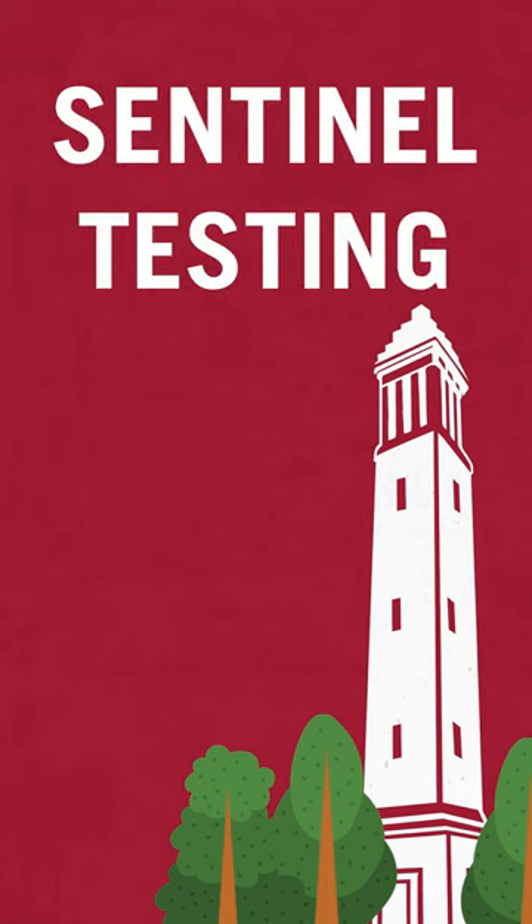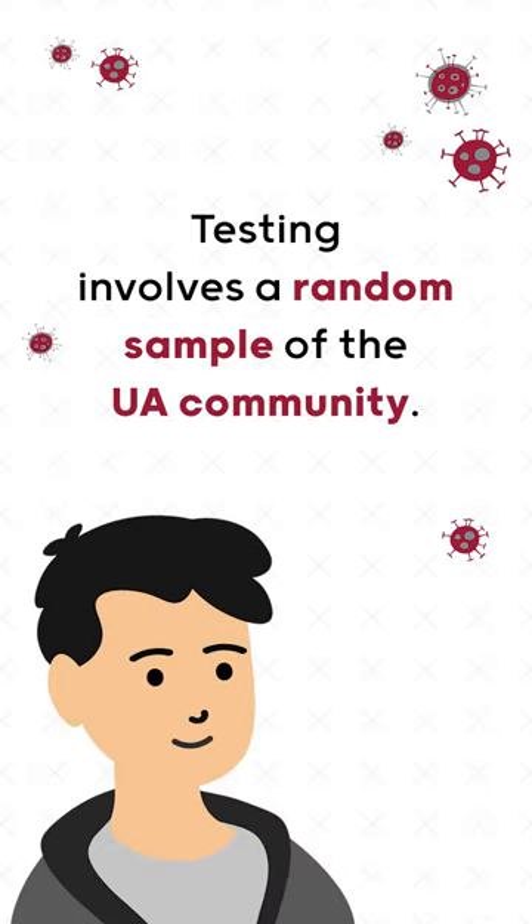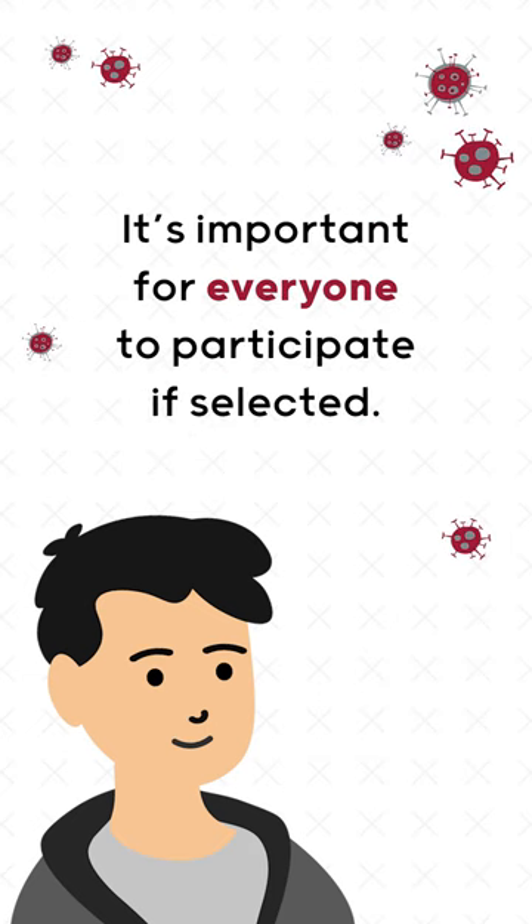Sentinel testing is one of many important strategies used to prevent the spread of coronavirus. It involves testing a random sample of the UA community to help track the spread of the virus. That's why it's important for everyone to participate if selected.